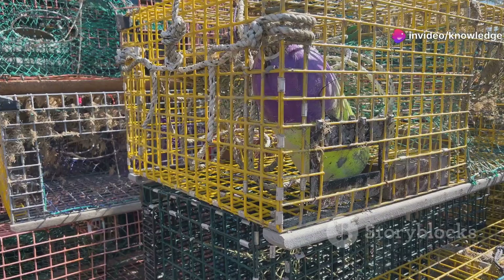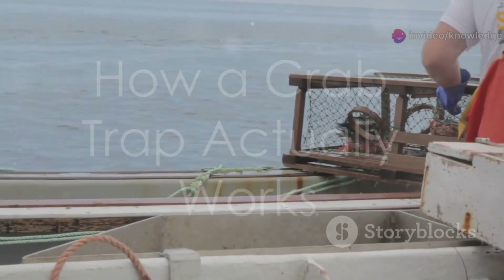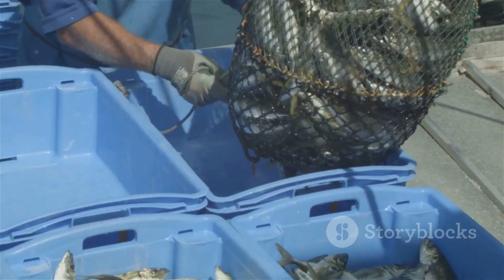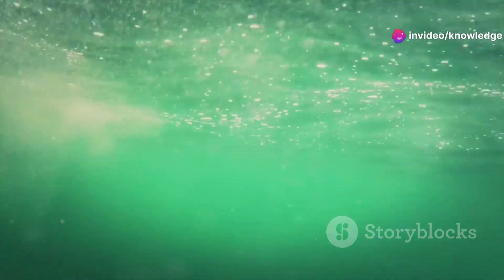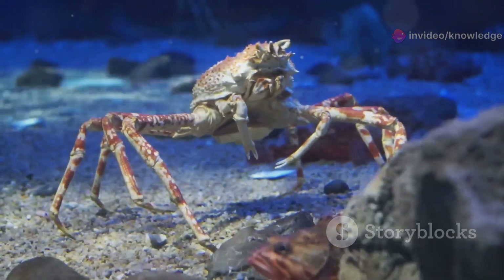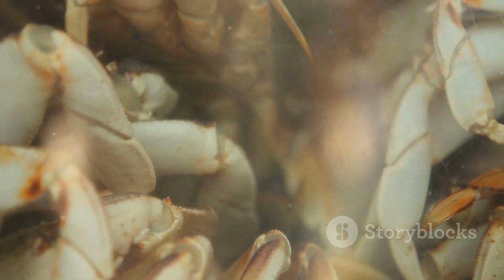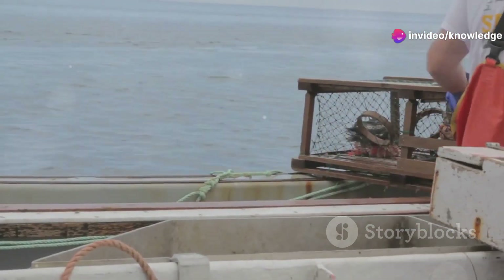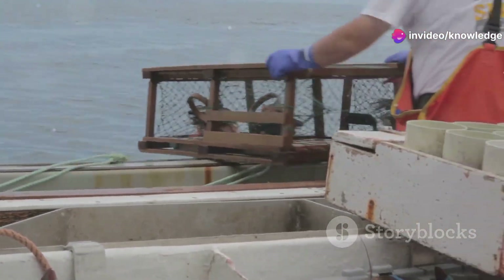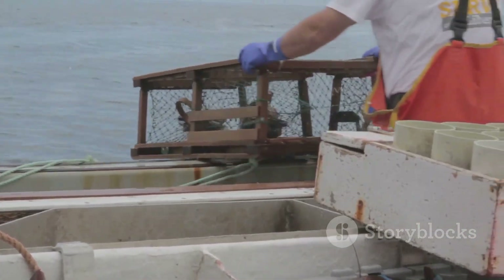Catching crab is all about bait and instinct. Fishermen load bait — oily fish like herring or squid — into containers at the pot's center. Ocean currents carry the scent, luring crabs from the seabed. Crabs find the pot, search for an entrance, and push through cone-shaped tunnels. Once inside, the one-way design makes escape nearly impossible. The two-chamber system keeps crabs moving deeper, away from exits. Pots soak for days, then are hauled up by hydraulic winches. The catch is dumped onto the deck for sorting. It's a simple, effective system, using crab instincts against them.